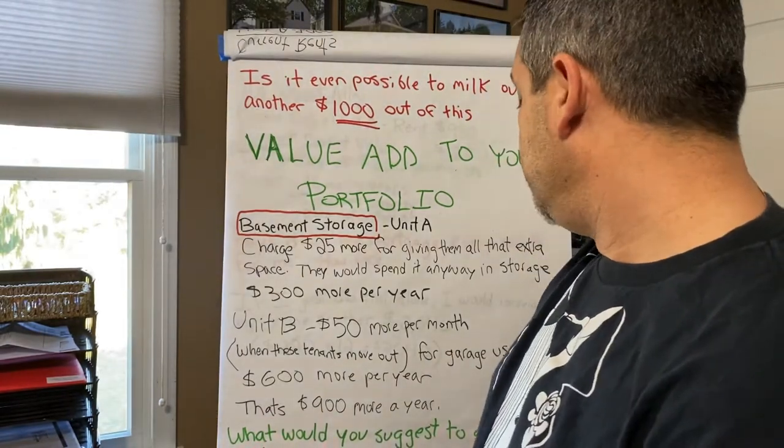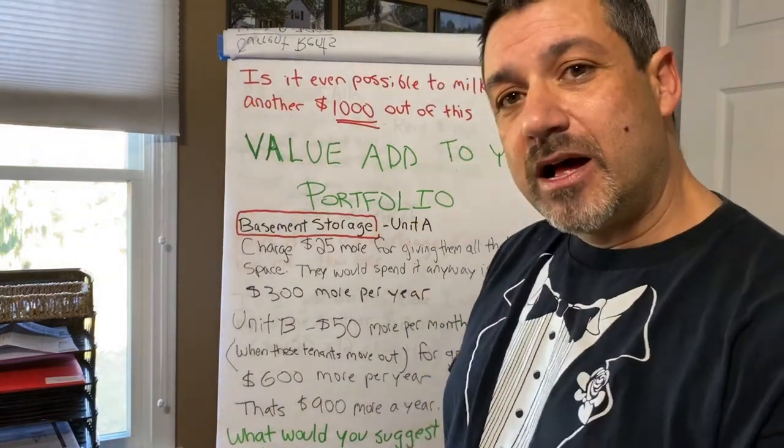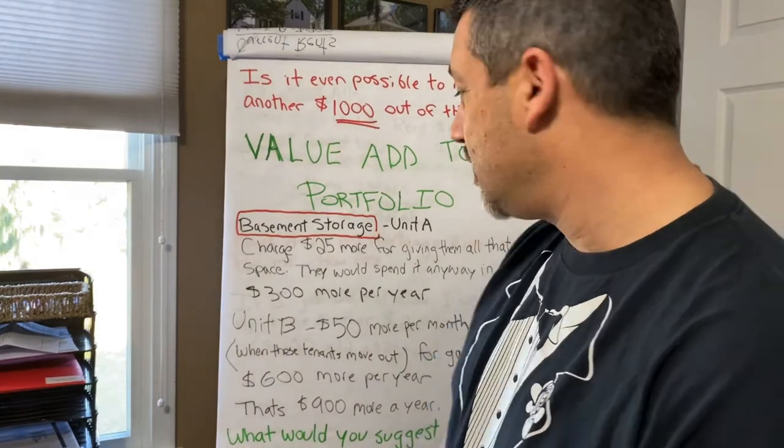What would you suggest I do for $100 more to get $1,000 more a year? I need $100 more to hit that $1,000 target.